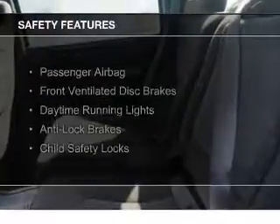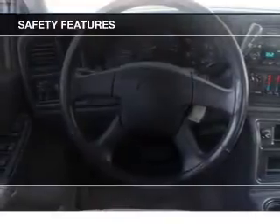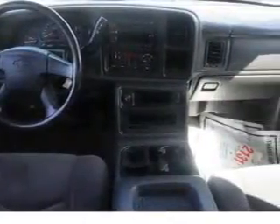Privacy glass. Safety was made a priority with these features: a passenger airbag, front ventilated disc brakes, daytime running lights, anti-lock brakes, and child safety locks.